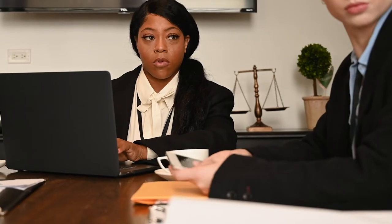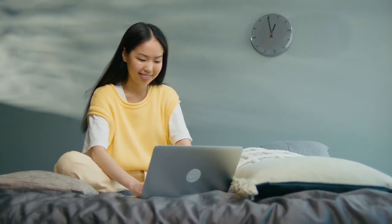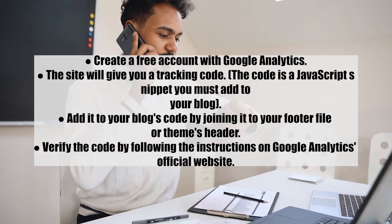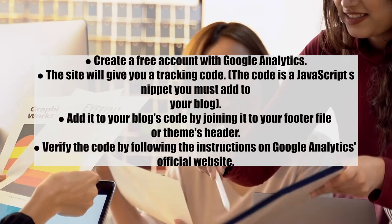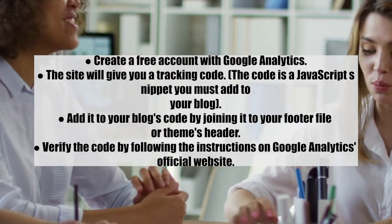Google Analytics is a free and essential tool that helps you track and measure blog performance. With it, you can see how many people visit your site, where they are from, and what they view. Steps: 1) Create a free account with Google Analytics; 2) The site will give you a tracking code — a JavaScript snippet; 3) Add it to your blog's code via your footer file or theme header; 4) Verify the code by following instructions on Google Analytics' official website.